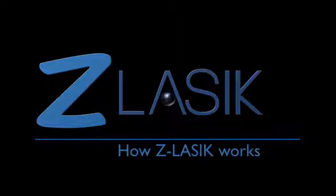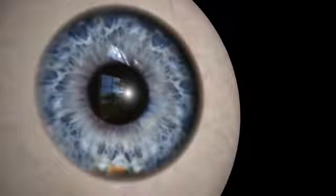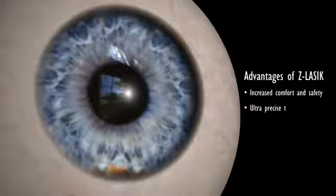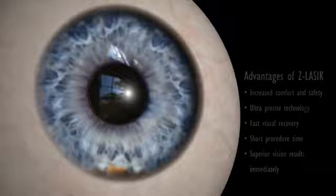Welcome to Z LASIK, your best choice for vision correction. Z LASIK is the most advanced LASIK procedure, with innovative features to increase your comfort and safety. Its ultra-precise technology ensures the best and fastest visual recovery. The procedure takes only a few minutes, and most patients notice dramatic improvement of their vision immediately.